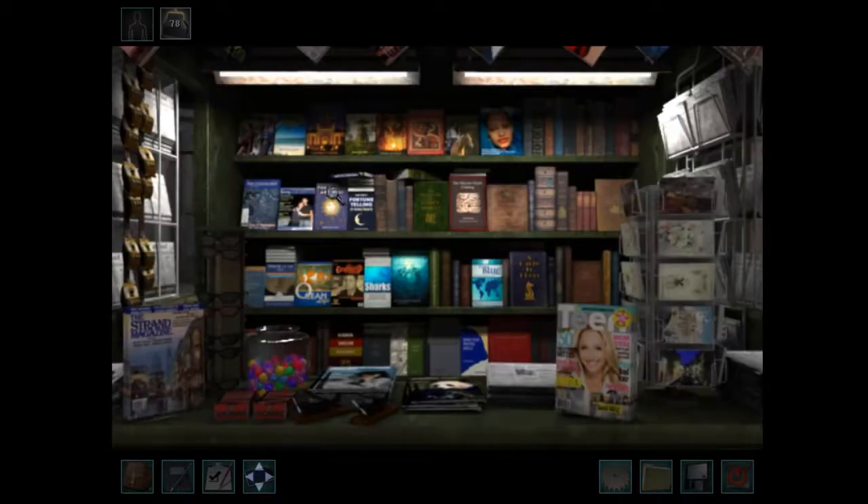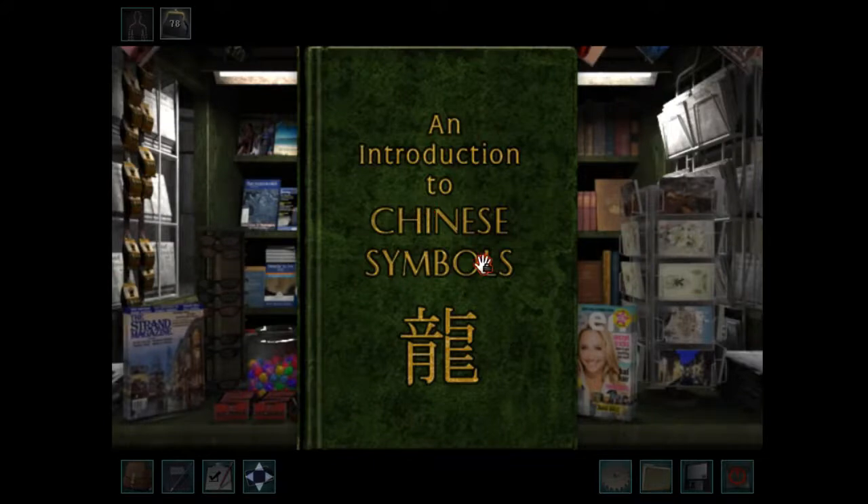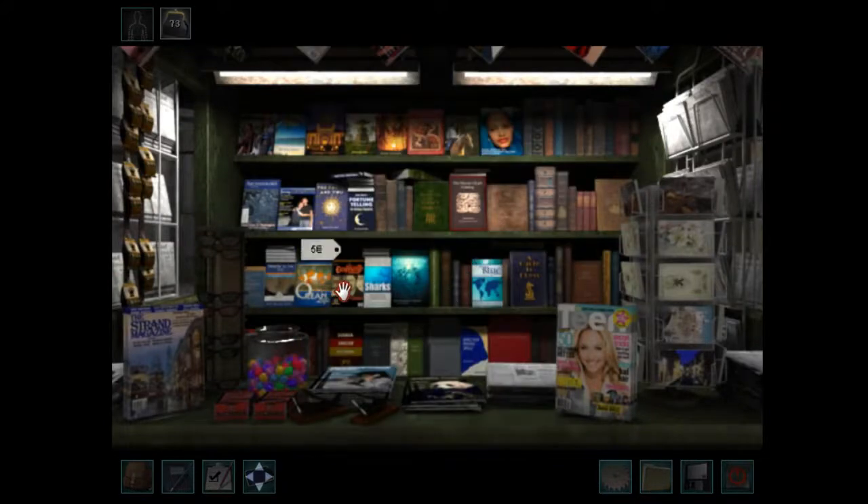Piazza San Marco. Over here — we need an Introduction to Chinese Symbols, which is a random book at a bookstore in Italy.